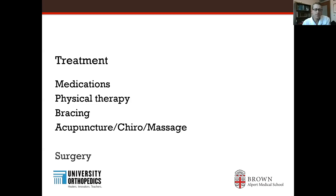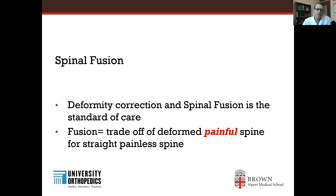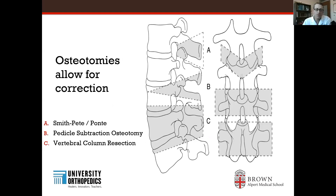So then there's surgery — always an option, and scary for people to consider a spinal fusion, which is the standard of care to realign the spine. Spinal fusion is the standard of care for complex spinal deformity. First you have to correct the deformity and then perform a fusion to keep the spine in place. Fusion equals a trade-off of a deformed painful spine for a straight, painless spine. To allow for correction, sometimes we'll do osteotomies, where we remove a wedge of the spinal bone from the back and then close the wedge down to realign the spine.